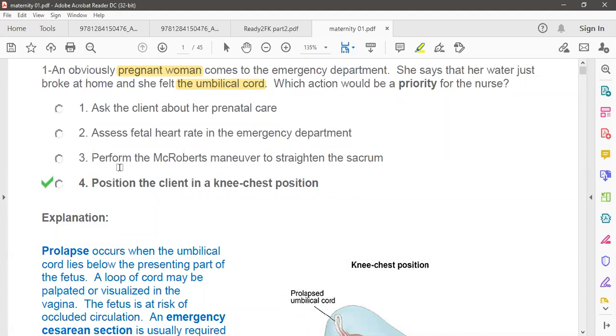Option three: perform the Rubin maneuver to the sacrum. The Rubin maneuver is not for this patient — not for umbilical cord prolapse. We do this maneuver for shoulder dystocia. Option four: position the client in the knee-chest position — this is the first priority. It helps relieve the pressure on the cord.